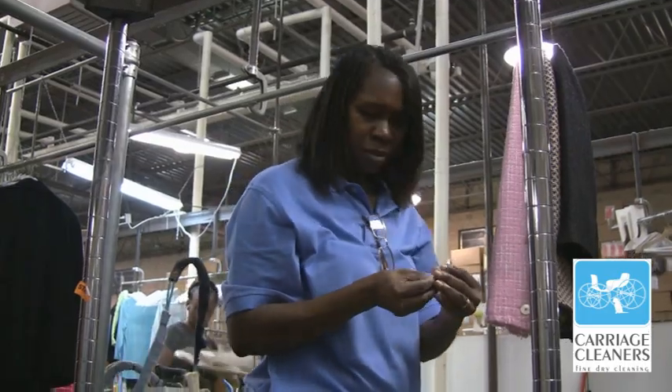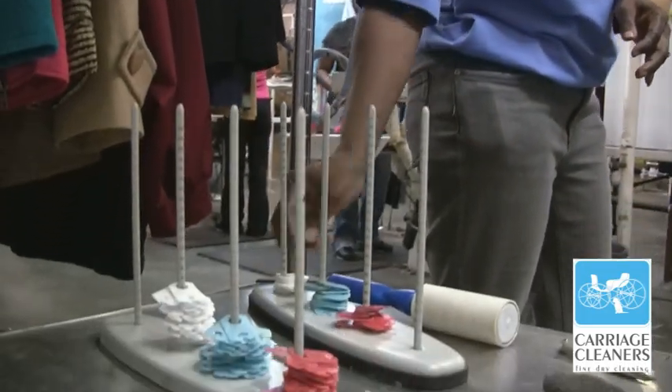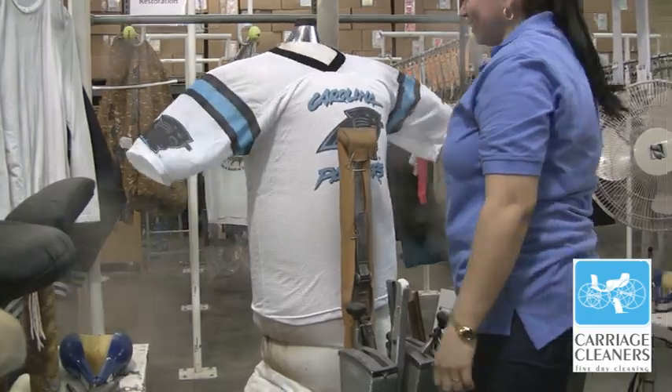Hi, I'm Greg Pierce, Route Manager for Carriage Fine Dry Cleaning. I love the people I work with and I love my customers. We're here to show you how Carriage works, what happens when we pick up clothes from you and how we get them back to you.